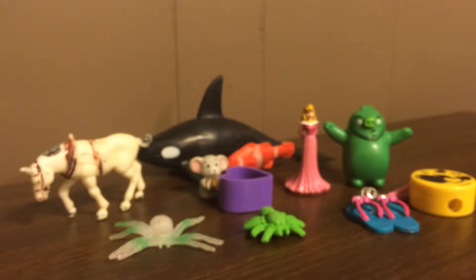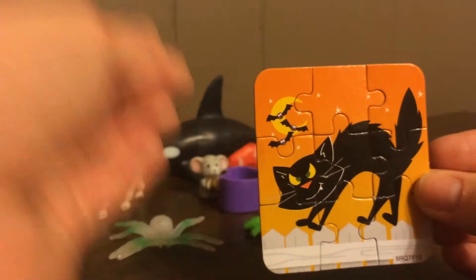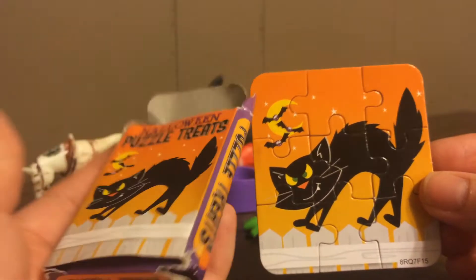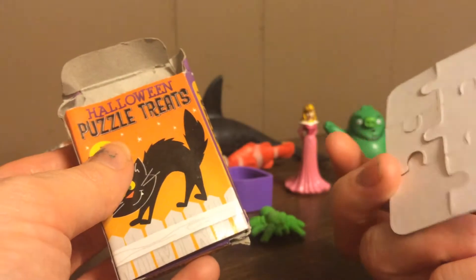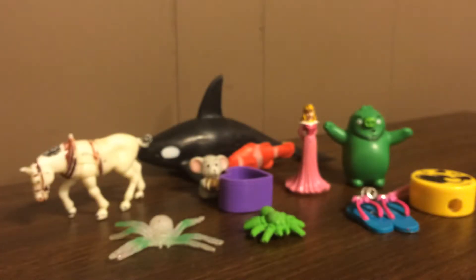I also found this cute puzzle, and October is coming up so we'll probably put it in another cache. Here it is all put together. I'll take it apart, put it back in the box, and stick it in a cache. I'll sign the back of it with our geocaching name, the date we found it, and mark which cache I found it from.